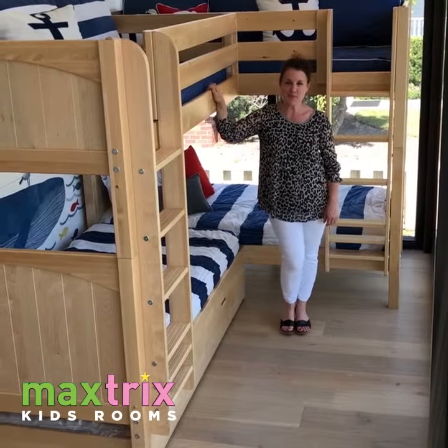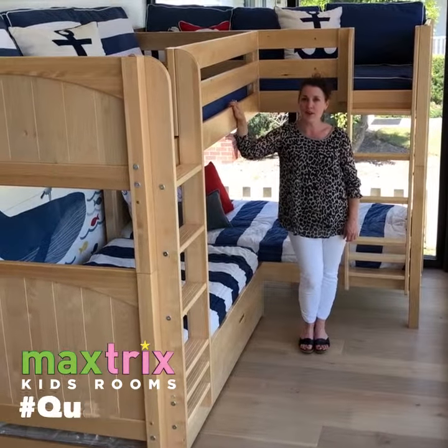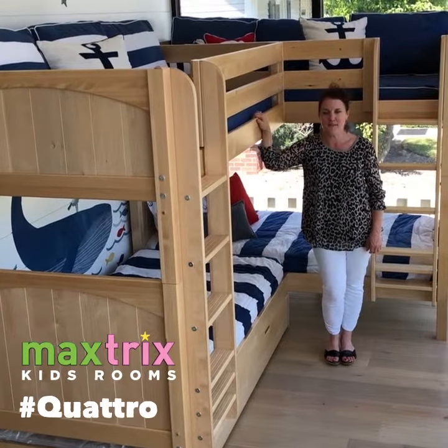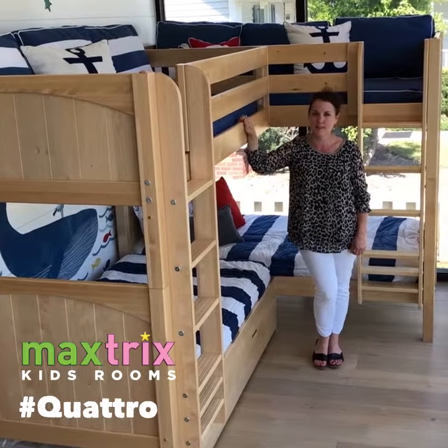Hey y'all, this is Sarah from MacStrux Kids Rooms. I am standing next to the Quattro. We have gotten so many phone calls and questions about this on Facebook that we thought we would give you a little bit more information.